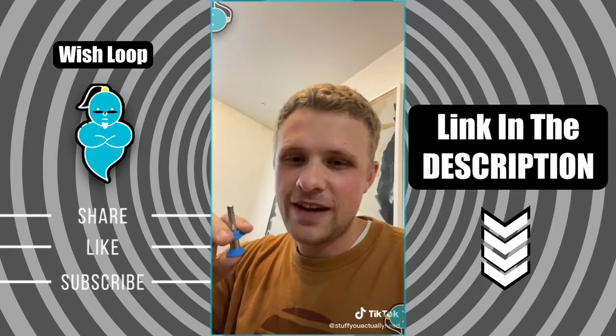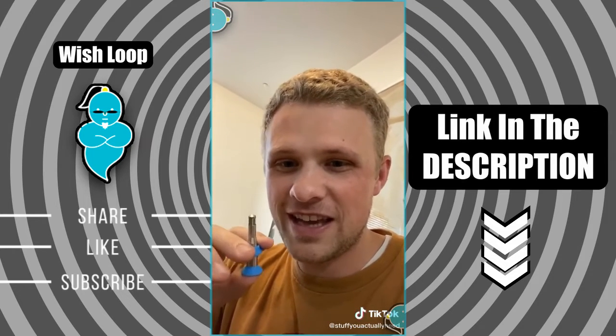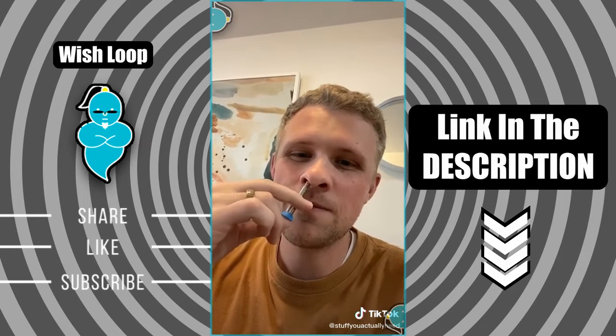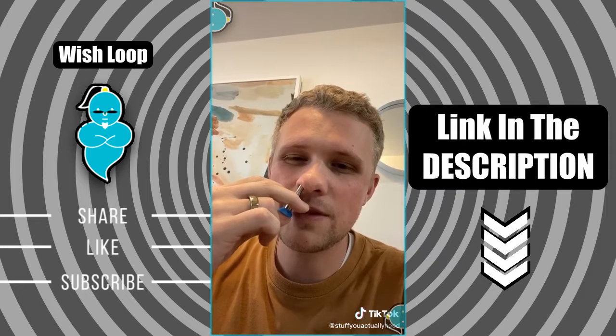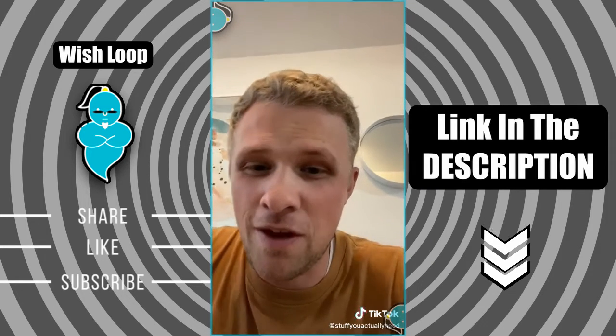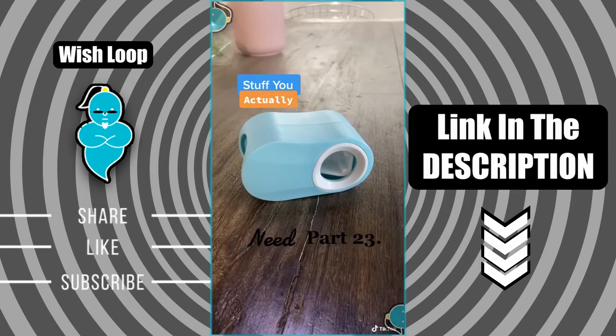Stuff you actually need part two: this right here is the ultimate nose hair plucker. Got it a while back as a gift, I think, for two reasons — one because it's funny, two because it actually works. You hold it like this, stick it up your nose, the little spring clamps around the hair, and then you pull it out. Go fast, because if you go slow it'll make you cry.